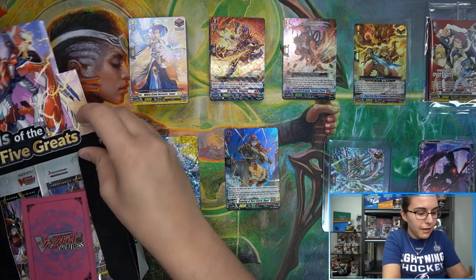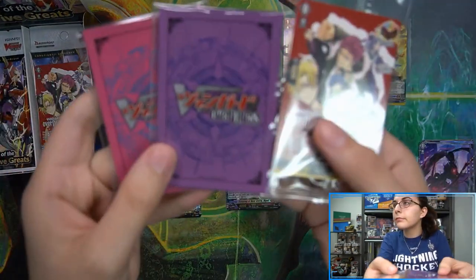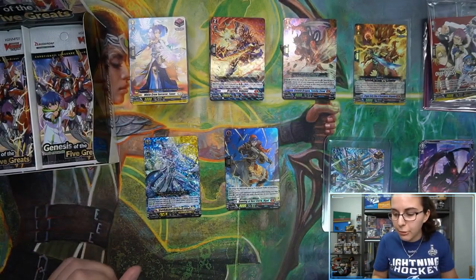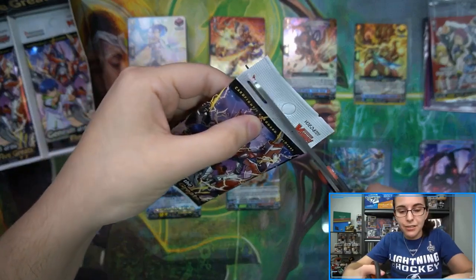Once again we have our promo, and actually we have a different sleeve color this time — we have pink. Pink and purple. As I mentioned there's only one type of promo, so every box has that same Cardfight Vanguard Overdress card. Here we go — pack number one, box number two. Let's get started.